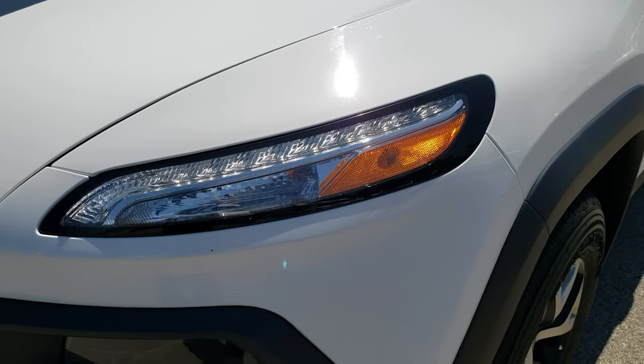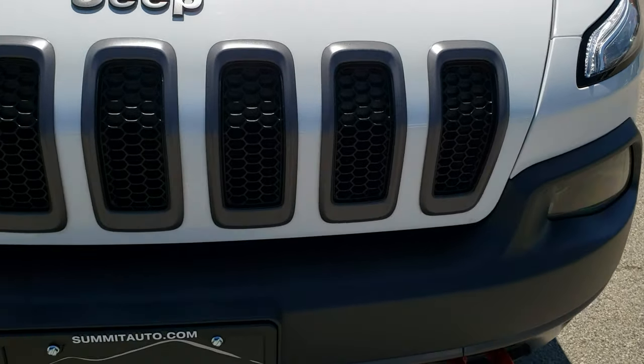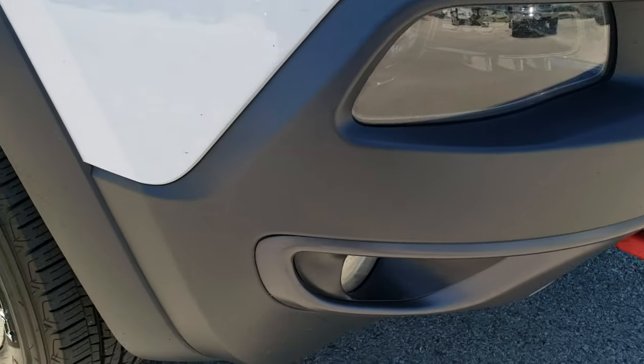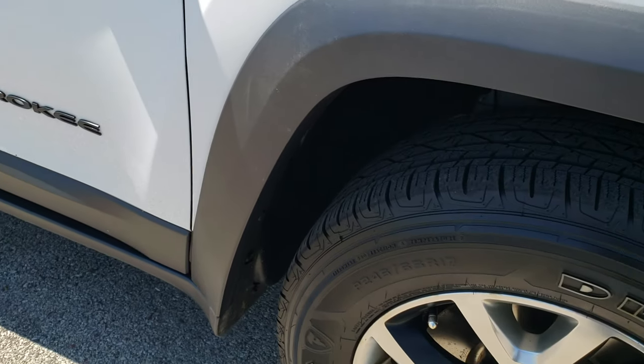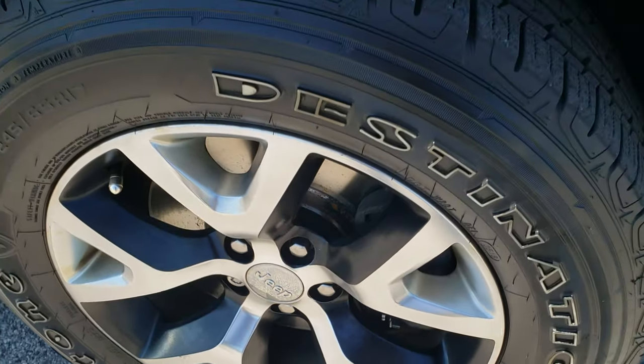Didn't see any dents or dings in that front fender. You get the projector lamp headlamps, daytime LED running lights, 7-slotted grille, and factory fog lights. Passenger side fender is in excellent shape as well — no dents or dings on that. And the passenger side rim has no major scuffs or scrapes.